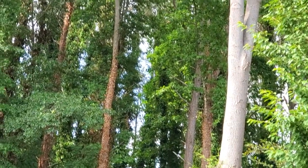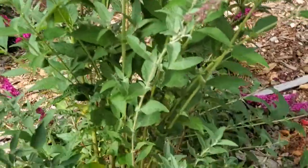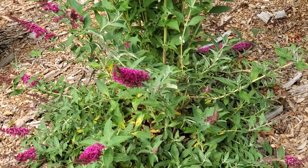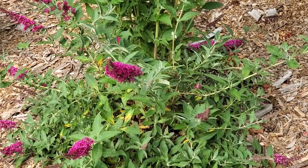It flew up into that tree. Well, that was exciting! Isn't that beautiful, what your flowers attract? I can't wait to see more of them.